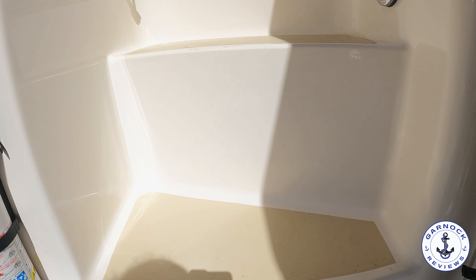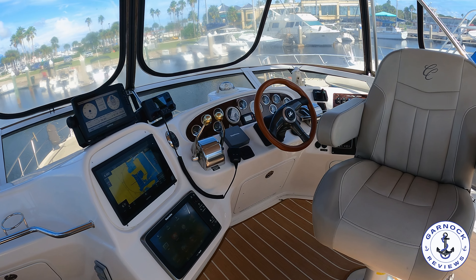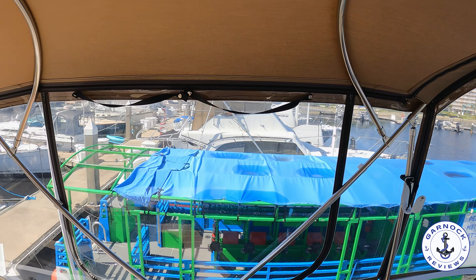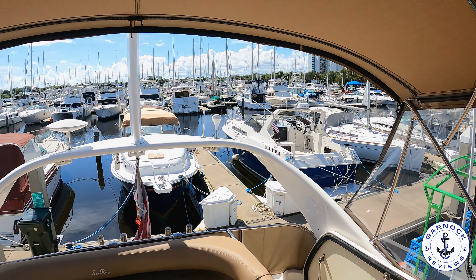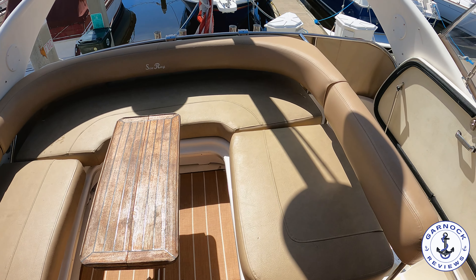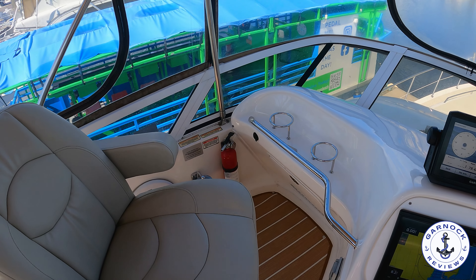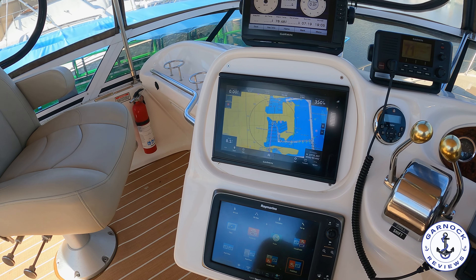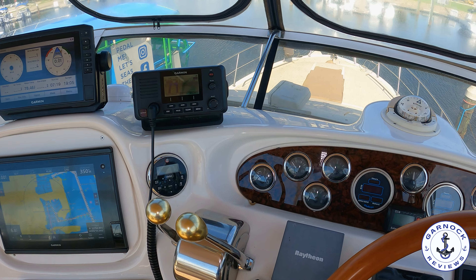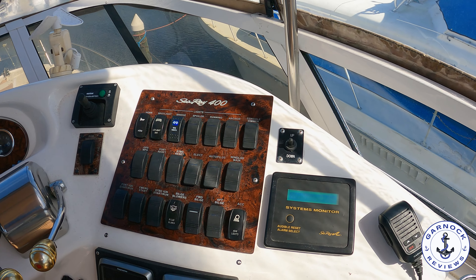Before heading inside I want to go up to the flybridge. This yacht's only got the helm upstairs so this is where you're going to be cruising, but this one's got so much going for it I don't see that being an issue. You've got a canopy cover enclosure where you can roll up the isinglass windows, remove them completely, or have it as a bimini top. Up here you've also got plenty of seating for family and friends, a cockpit table in the middle for snacks and refreshments, and multiple seats at the helm. There's a full bank of modern electronics including chartplotter, navigation, sonar, VHF, full engine instrumentation, and bow thruster controls.